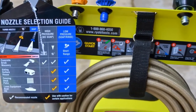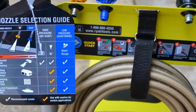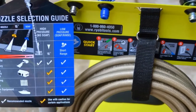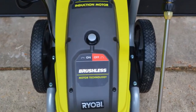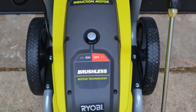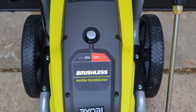Key specs include a powerful 13-amp high-performance brushless induction motor, a turbo nozzle for 50% faster cleaning, a 25-foot non-marring high-pressure hose that won't leave scuffs, a professional metal spray wand with quick-connect coupler for easy nozzle changes, on-board accessory storage, and a three-year limited warranty.